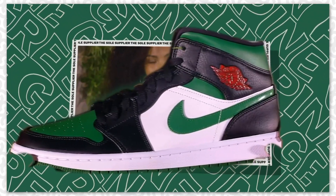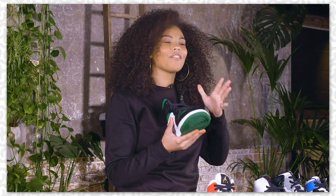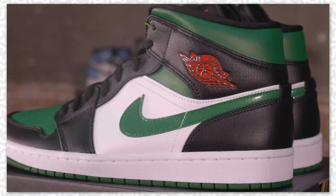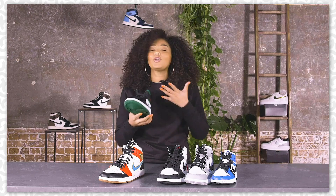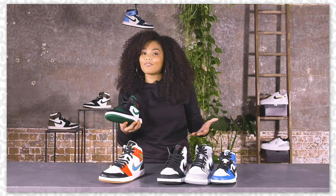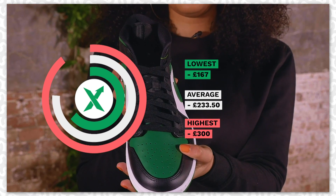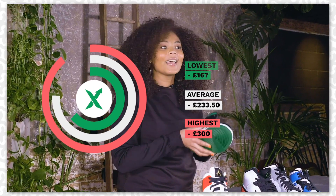Next up we've got the Pine Greens, which has really given me Christmas vibes with the green and the red embossed wing logo on the side panel. I mean, you could be doing up Jordan 1 vibes on Christmas Day. The lowest they're going for is £167 and the highest is £300.